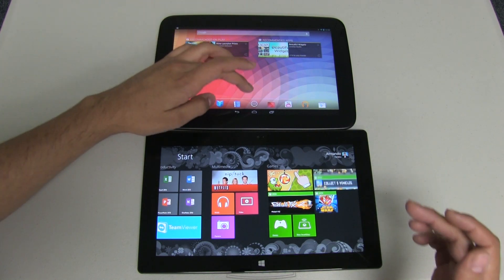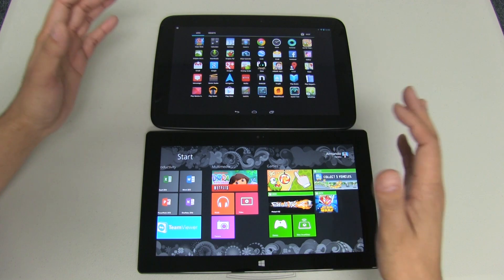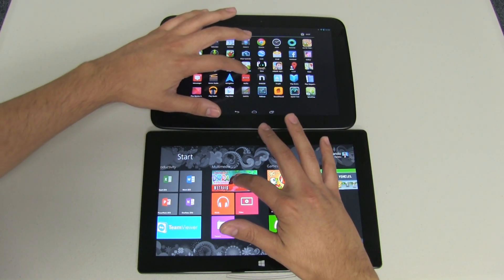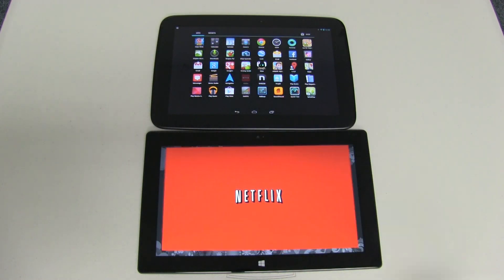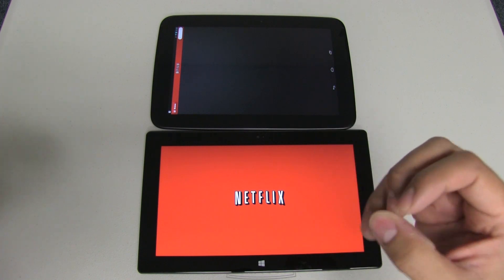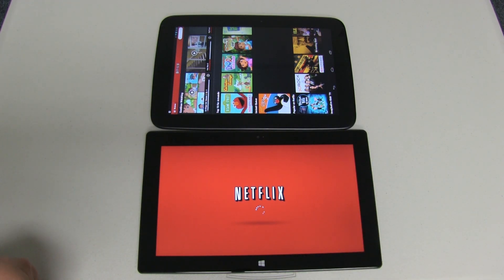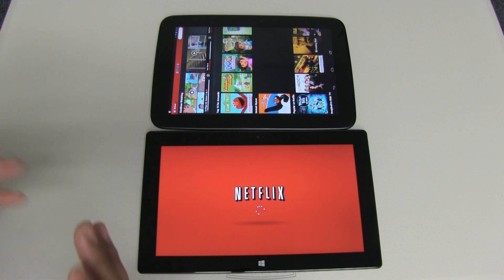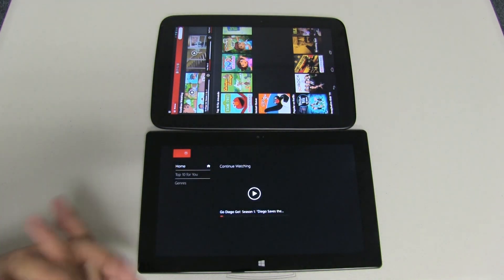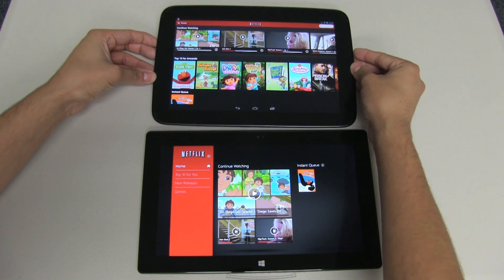Let's load Netflix now. These programs are completely different apps so that could also be an issue. Pushing Netflix at the same time — once again the Nexus 10 loaded right away, ready to go. The Surface is taking quite some time to load. Every second spent waiting is time being wasted, so this could matter to you.